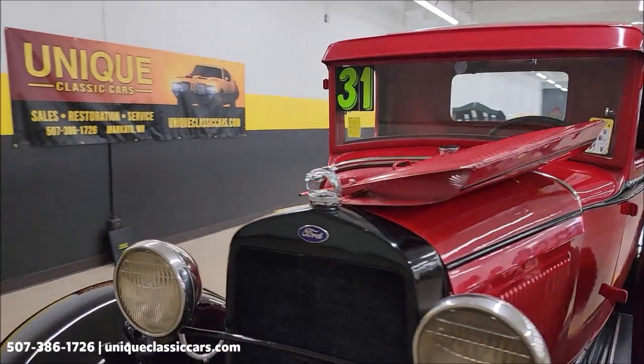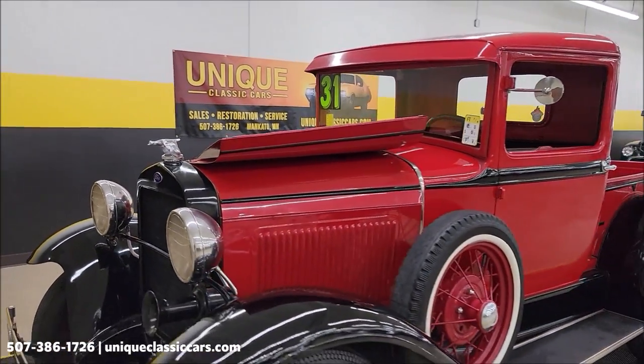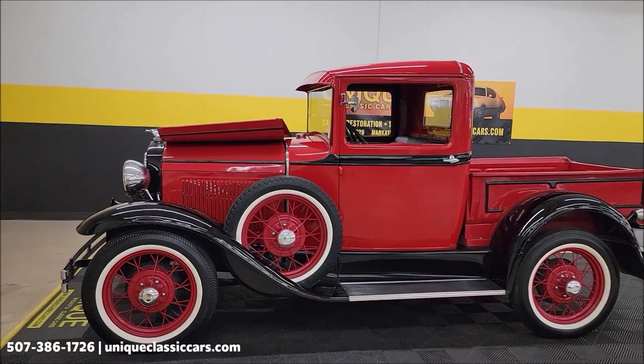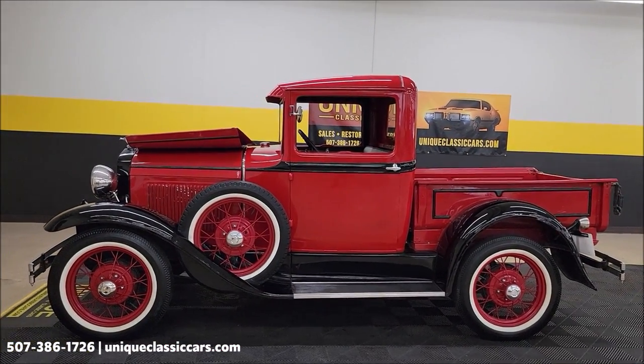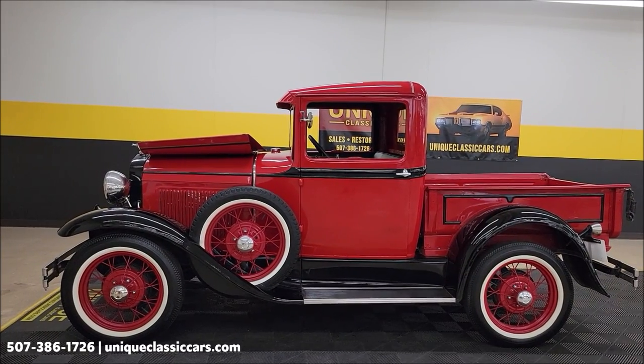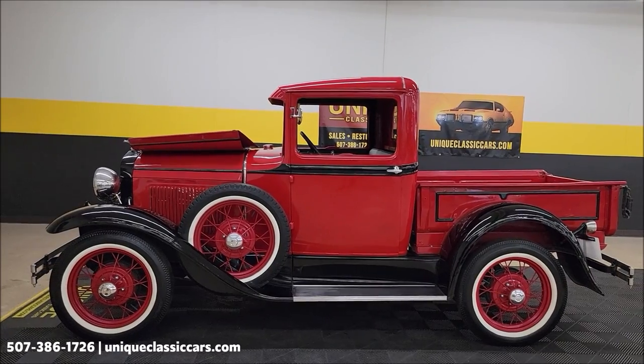Cool little pickup — 1931 Ford Model A pickup. UniqueClassicCars.com, 507-386-1726. Remember, we do consider trades, financing is available, and of course we can assist with transportation.